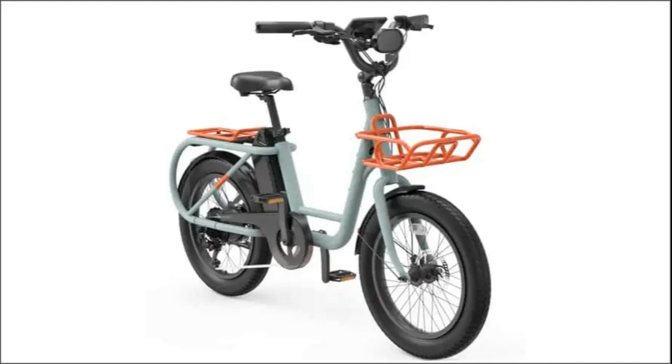The bike's rear luggage rack, capable of holding up to 110 pounds, adds versatility for various needs such as grocery shopping or carrying work essentials.